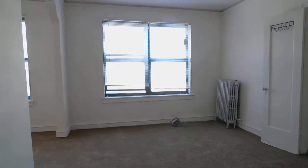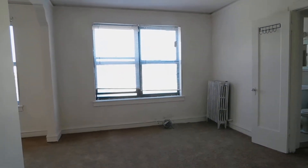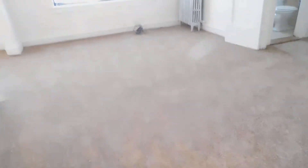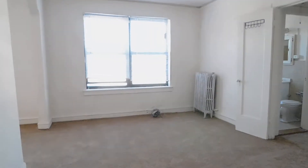You can see we're looking at the living space. Got a brand new carpet and a good size living space.